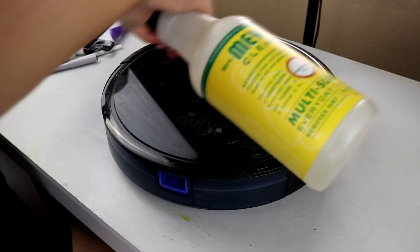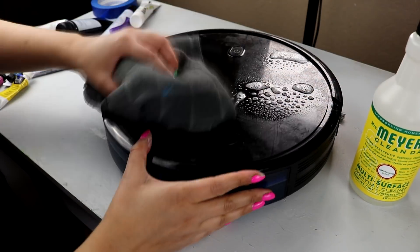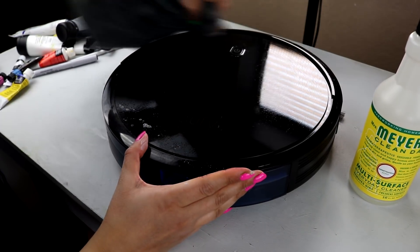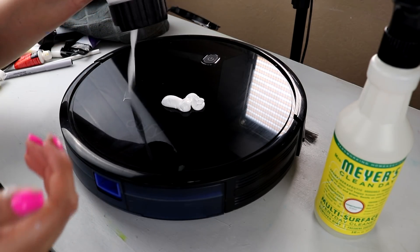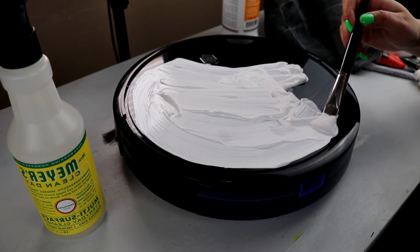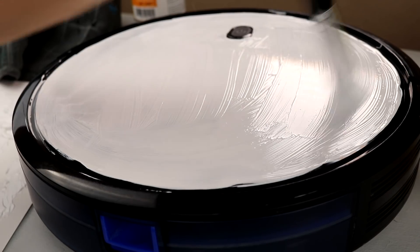All right, so the first thing that I need to do is give homeboy a good wipe, a good bath. That way I can have a nice, clean surface for the paint to stick to. Now the next step is to prep. So I'm gonna get some acrylic gesso, slap that bad boy on, put a thin layer — even though it doesn't look thin, but I promise it's a thin layer — and just let it vibe off to the side for a few hours.